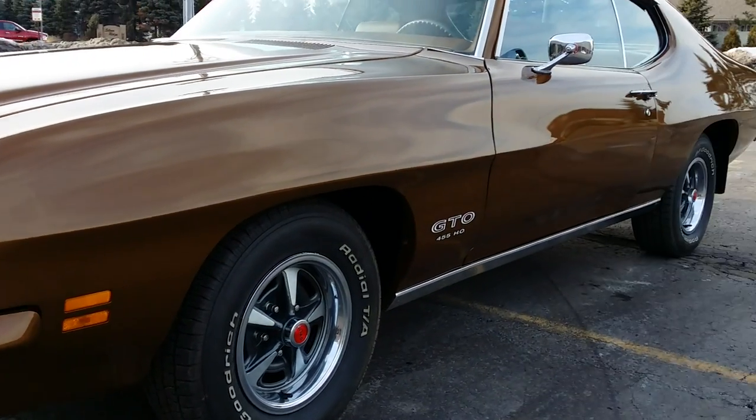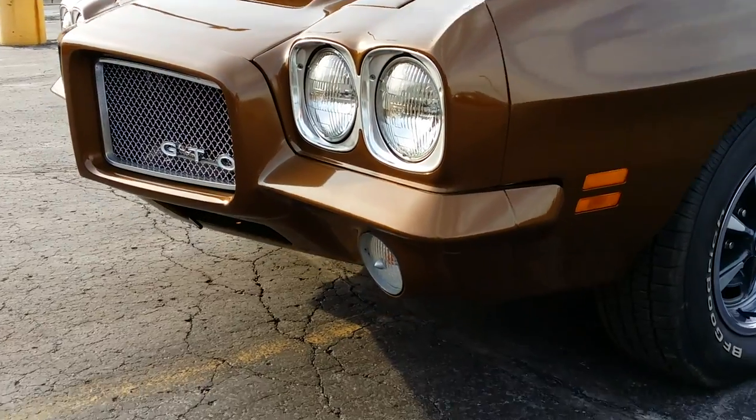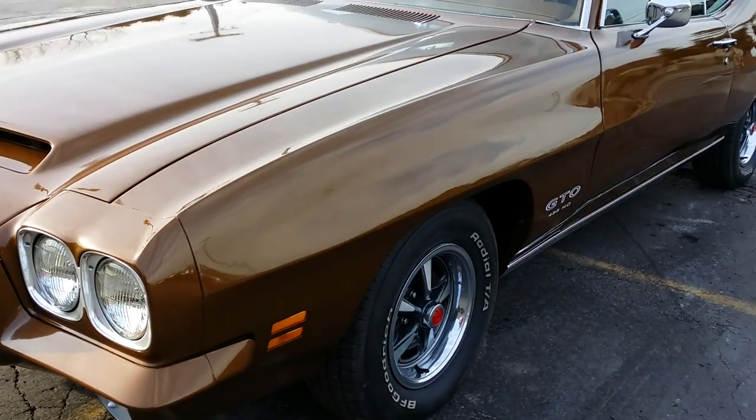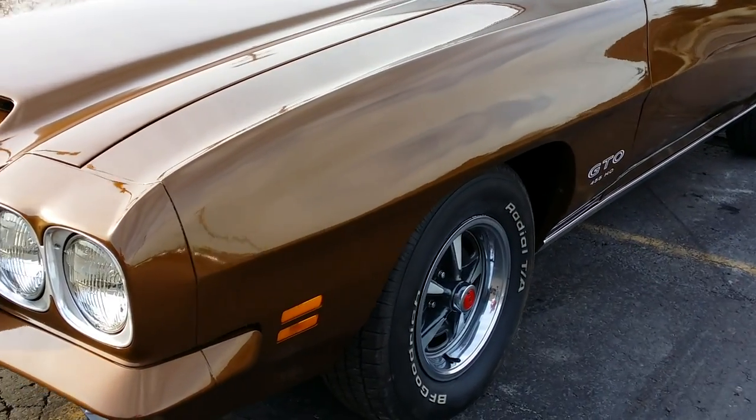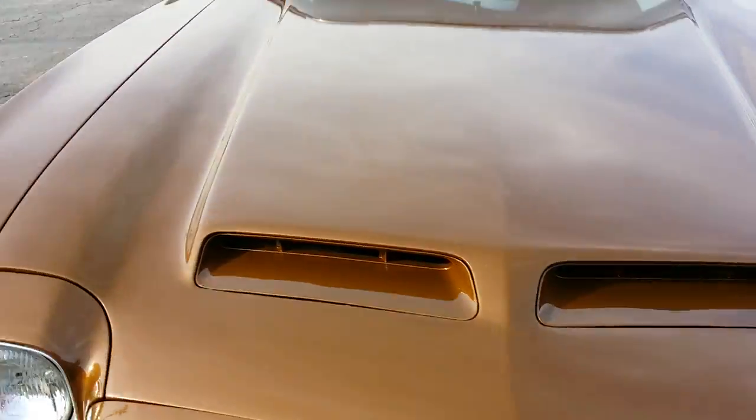Good afternoon. Jason Phillips from AutoAppraise, autoappraise.com. A brisk March day in Michigan, checking out a 1971 Pontiac GTO LS5 455 car.